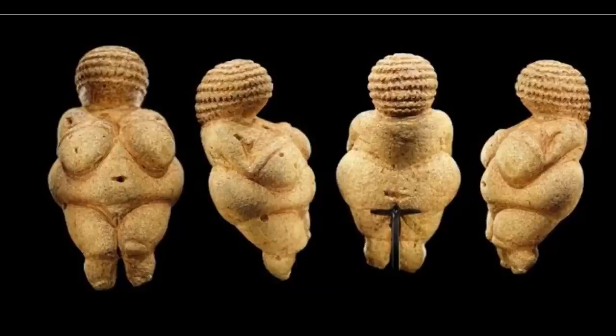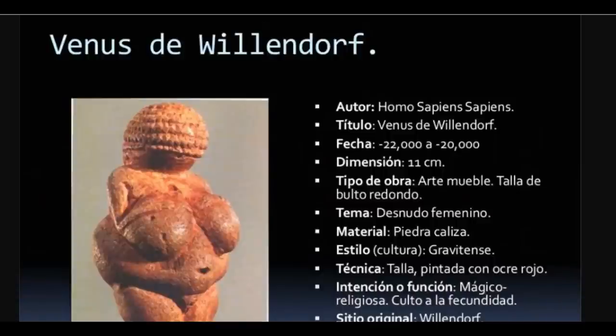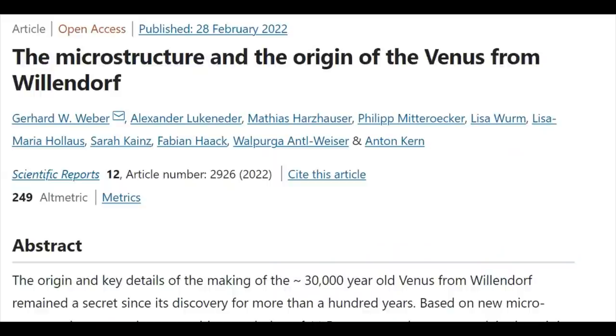The Venus of Willendorf is a 4.4-inch Venus figurine found in 1908 at a Paleolithic site near Willendorf, a village in Lower Austria. In a new study published by the University of Vienna, in collaboration with Vienna's Natural History Museum, researchers applied high-resolution tomography that suggests the Venus originates from a region in northern Italy.